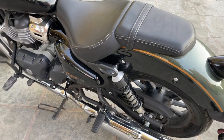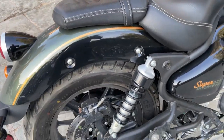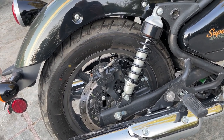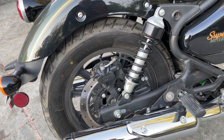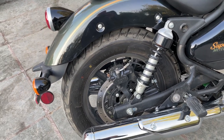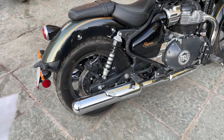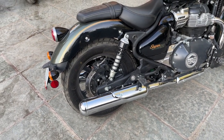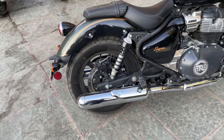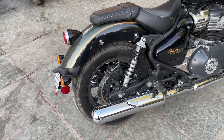Out back are two dual shocks with five-step preload adjustability so you can tighten things up. The springs themselves are quite firm — I'm over 200 pounds, and we hit some speed bumps and potholes really hard, and I never felt like I bottomed it out. It felt compliant. As a cruiser, you want a low-profile look in the back, but this has a better balanced look than many cruisers. It has four inches of rear wheel travel, which adds a lot to comfort — especially if you're riding many miles with a passenger.